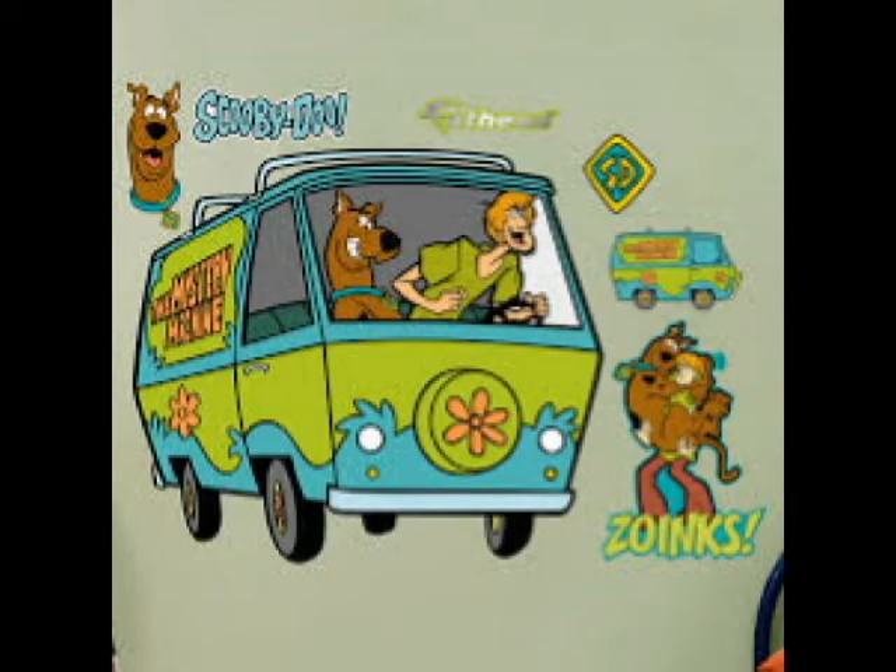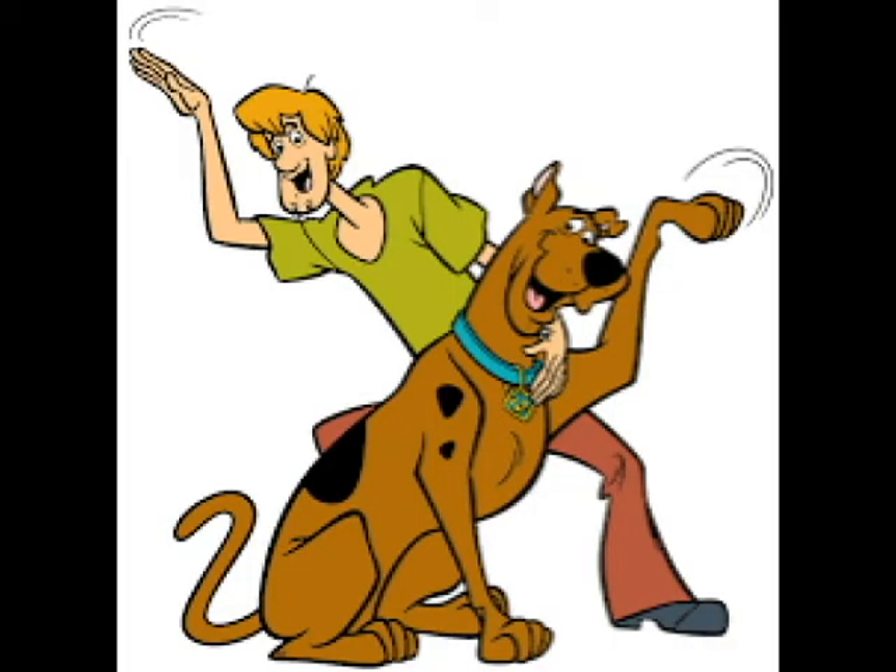Like I want to move out of the mystery machine, Scoob. Where can we live? I don't know. Maybe a trailer. How about a tent trailer? Yeah, a tent trailer.